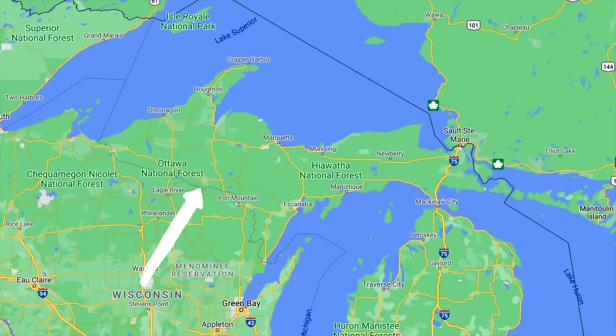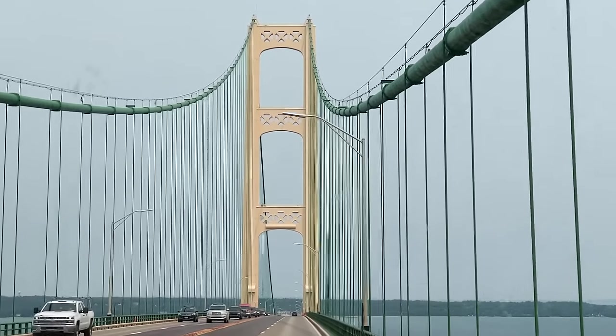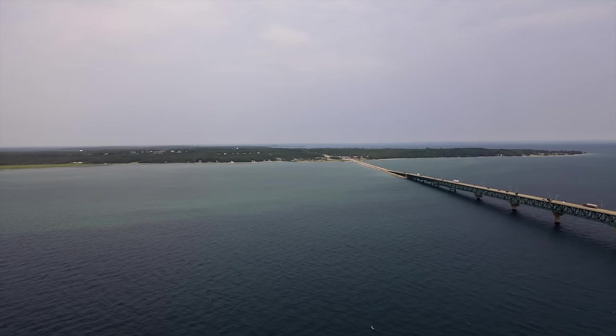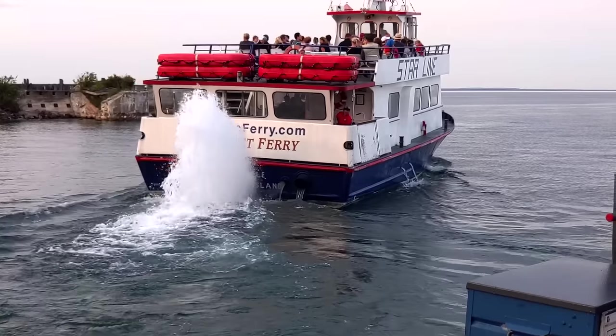There are two ways to get to Michigan's UP by RV: through Wisconsin on the west, or by the Mackinac Bridge from the Lower Peninsula of Michigan. Our road trip started from the south, taking the five-mile-long Mackinac Bridge, which costs $5 per axle to cross, where we made it to our first destination, St. Ignace State Park, one of the closest state parks to the famous Mackinac Island.